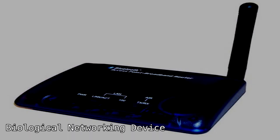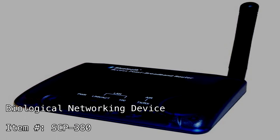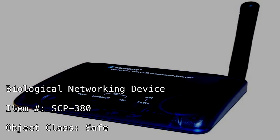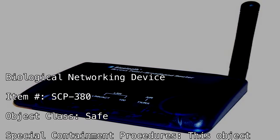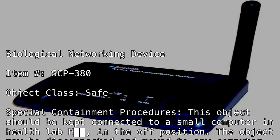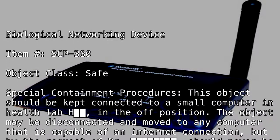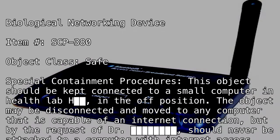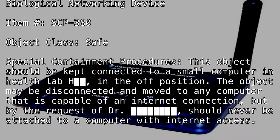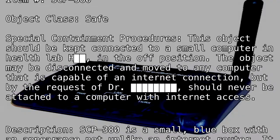Biological networking device, item number SCP-380, object class: safe. Special containment procedures: this object should be kept connected to a small computer and health lab H in the off position. The object may be disconnected and moved to any computer that is capable of an internet connection, but by the request of Dr. [REDACTED], should never be attached to a computer with internet access.